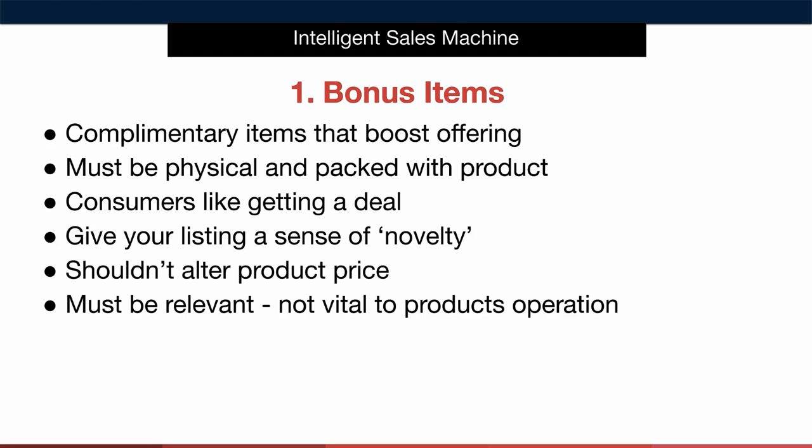Secondly, bonuses can help you stimulate product reviews organically when you begin selling. If your bonus is particularly strong this can result in people thinking to themselves that the offer was so good they're going to post a review. This gets us real organic reviews that we never have to push or beg for. Thirdly it may help you command a premium price. I don't add in bonuses with the intention of increasing our item's price but we may find through testing that we can command a premium price because we offer a product bonus.